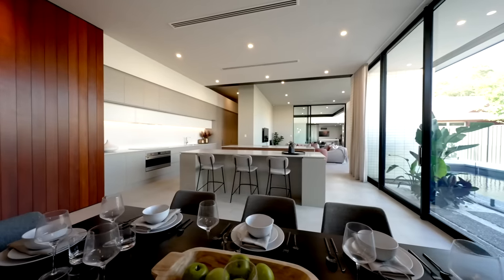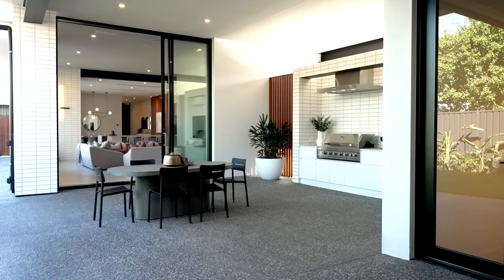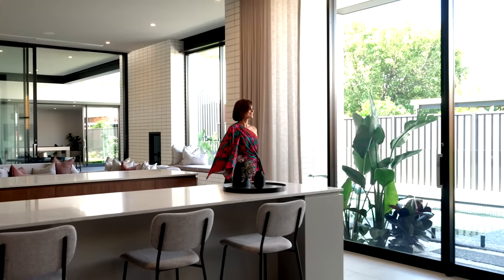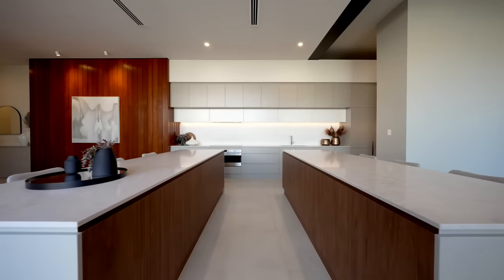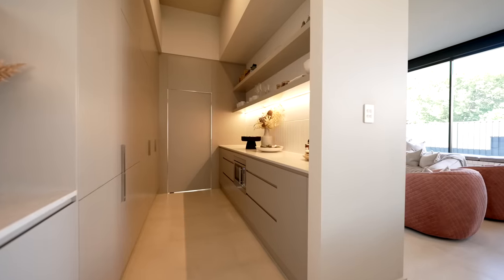Dine inside or out with an eight-seater table indoors and a six-seater outdoors, undercover by the inbuilt barbecue and pool. The kitchen features double island Caesarstone bench tops, Smeg appliances, and a convenient butler's pantry.